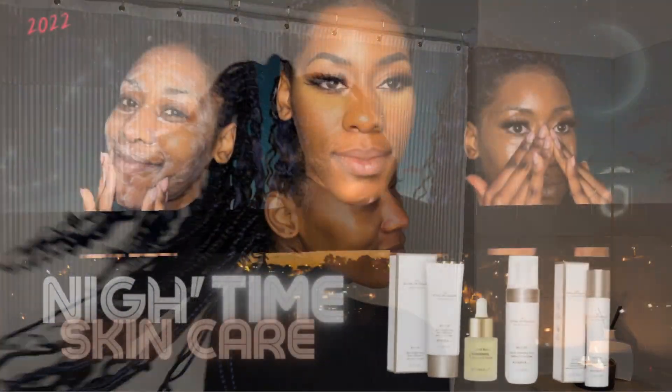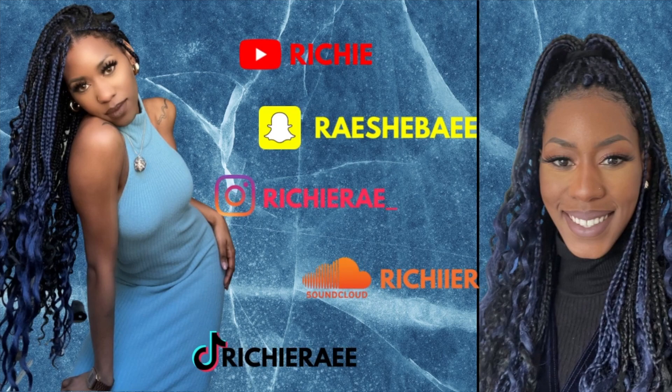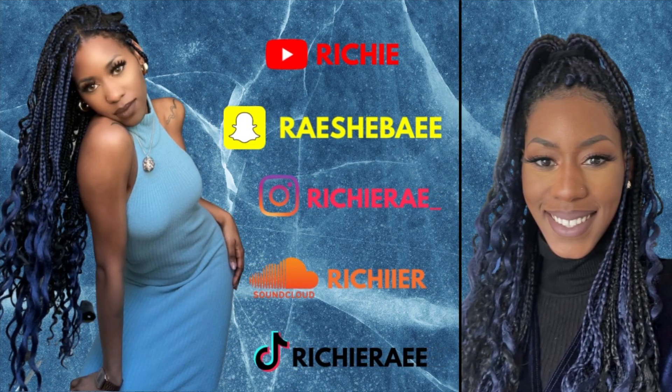Thank you so much for watching my nighttime skincare routine before bed. You saw how these products removed my makeup and left me with this natural glow. All products used are linked in the description. I hope you enjoyed watching me clean my face — have a good night of beauty sleep. If you were curious about the products from the Ritual of Namaste, I have now solved the mystery. Don't forget to like this video, subscribe to my channel, and you can also find me on Soundcloud, Snapchat, and TikTok.